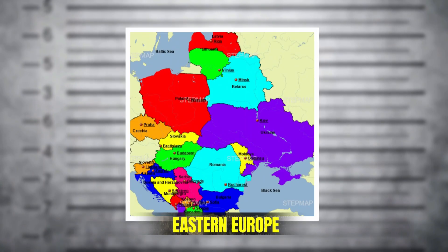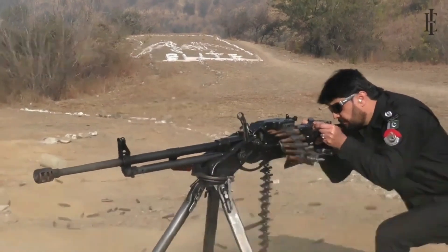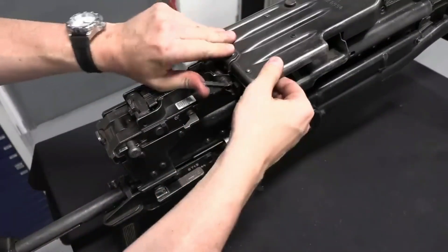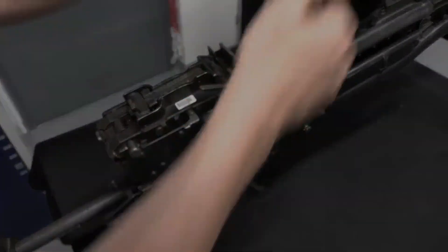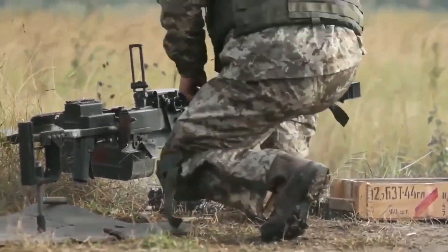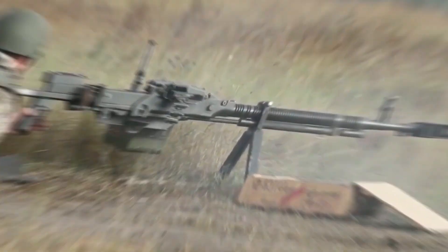From Afghanistan to Eastern Europe, it replaced the DSHK almost overnight. Its lighter frame and simplified manufacturing made it a logistics dream. Yet what truly stunned operators wasn't its portability — it was how controlled it felt. It didn't fight back. It obeyed.